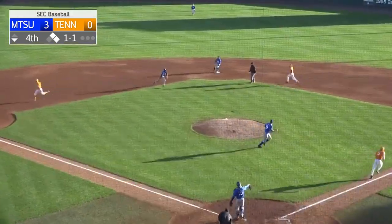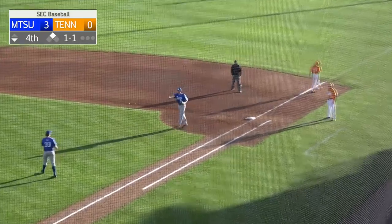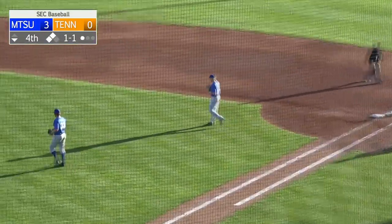Ground ball past the mound, charging in as the shortstop. He is going to get the out at first. And the runners advance — now two in scoring position.